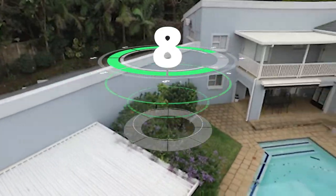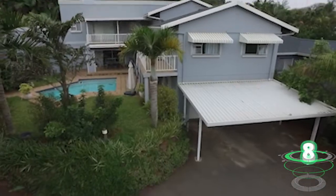Here we are in a three-bedroom house, three bathrooms and two garages.